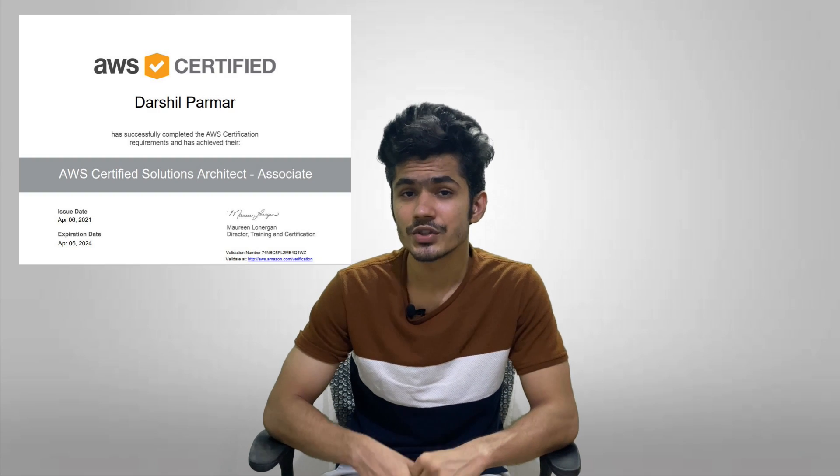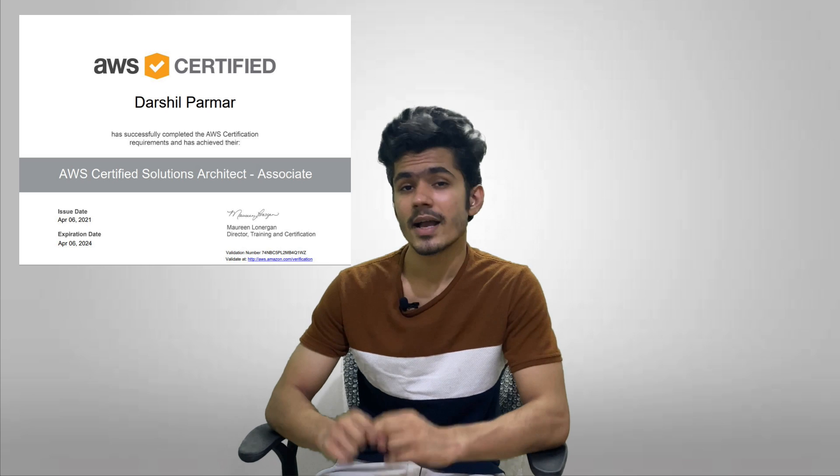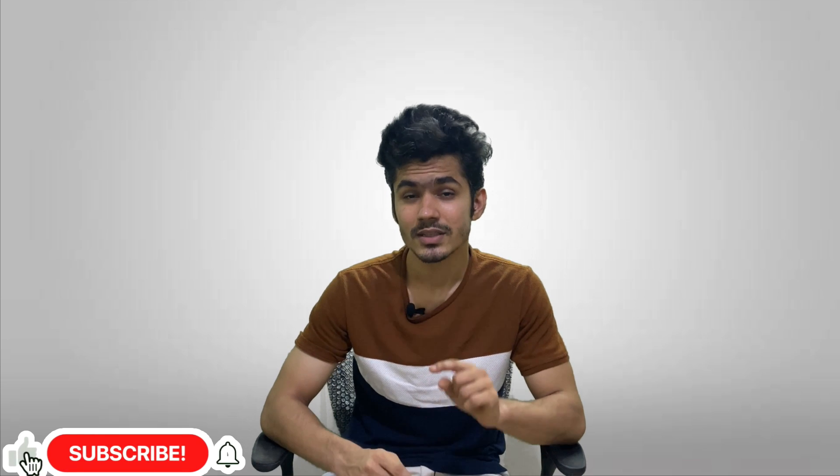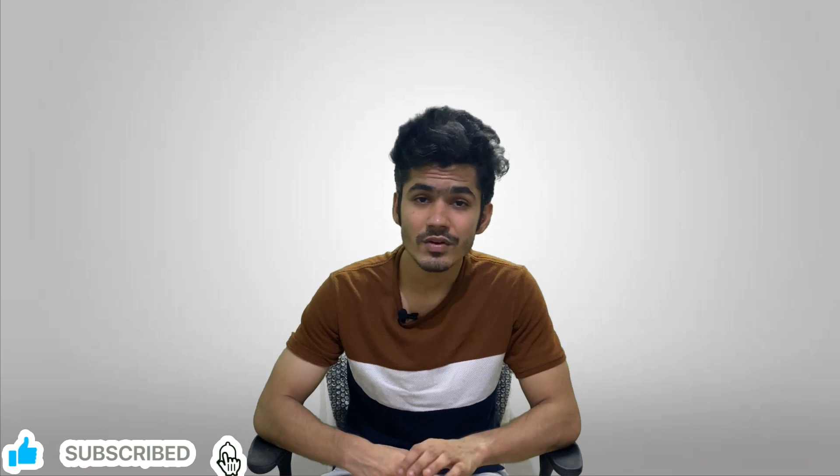Hey guys, welcome back. Last month I cleared my AWS Certified Solutions Architect Associate exam, and I decided to share my experience through this video. I will share all the resources I used, the challenges I faced, and I will answer some of the frequently asked questions that you guys might have. So let's get started.